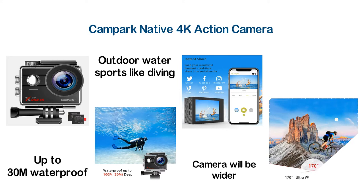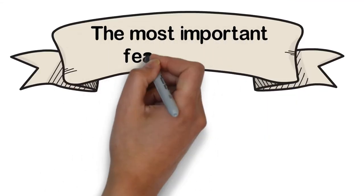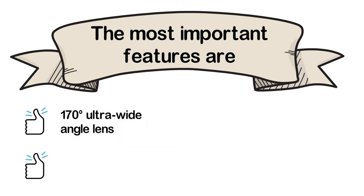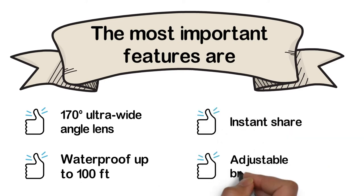You can enjoy different types of video recording modes like loop recording, slow motion, photo mode, time lapse, etc. The most important features are: 170-degree ultra wide-angle lens, waterproof up to 100 feet, instant share, and adjustable brightness.